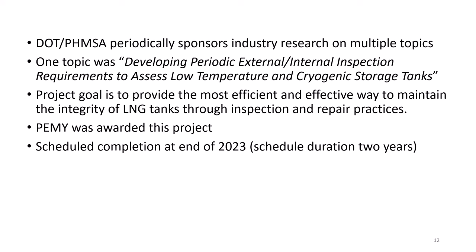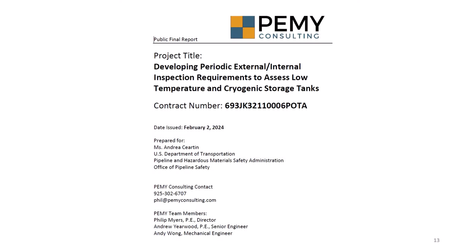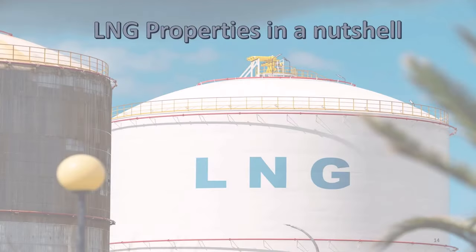DOT PHMSA has a regular research program. One of their topics was about the need for developing a tank inspection standard for cryogenic and LNG tanks. We were awarded this project, which was completed at the end of 2023. Here is a screenshot of the report facing page.